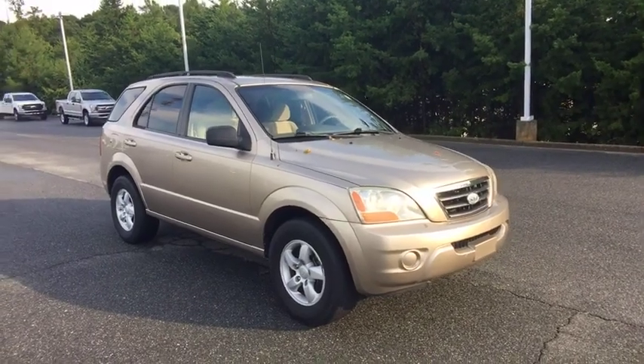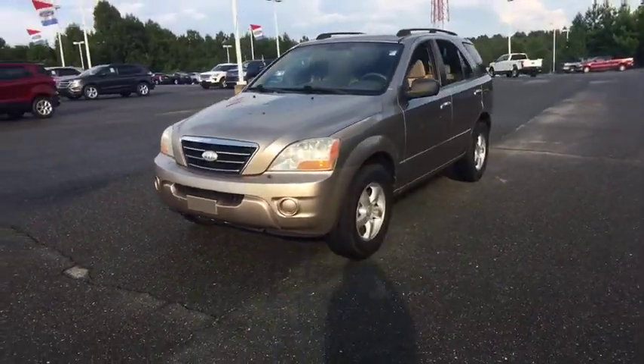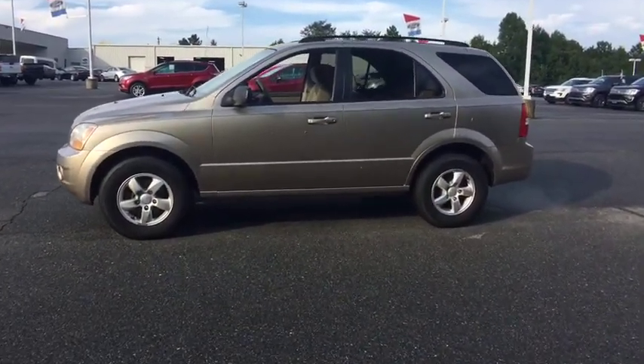The 2008 Kia Sorento. The Kia Sorento is a comfortable riding, powerful compact SUV loaded with impressive standard features. Take one look at its stylish, sleek design and you'll want to cross over to a Sorento.